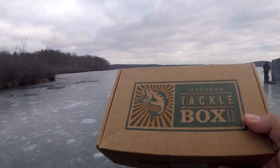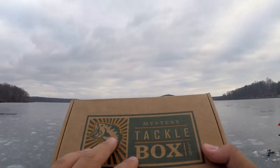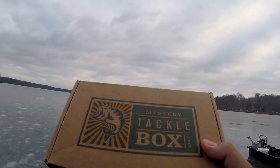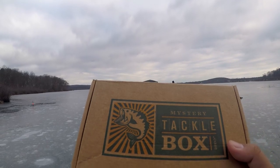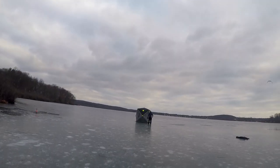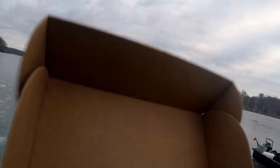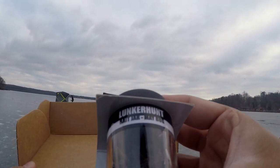Usually I do a very thorough unboxing, but this time it's not going to be like that. I've already opened this box and know what's inside. I'm just going to quickly go through it because this is a one versus one challenge and as soon as I finish, one rod and I are going to get this thing started. Let me quickly show you what came inside the box.